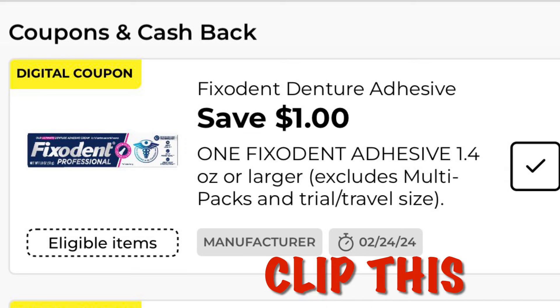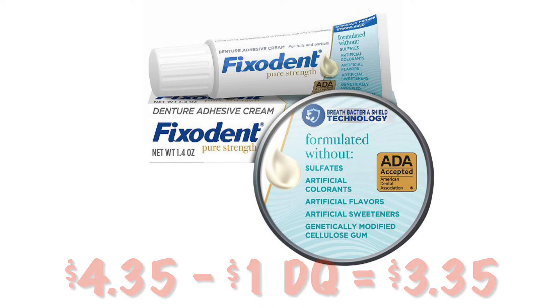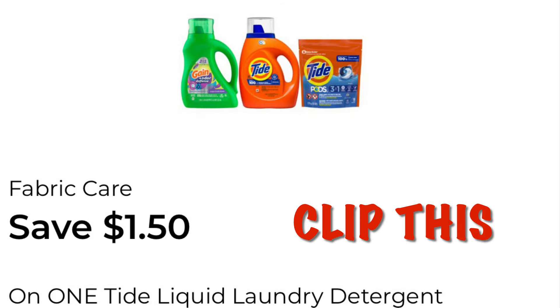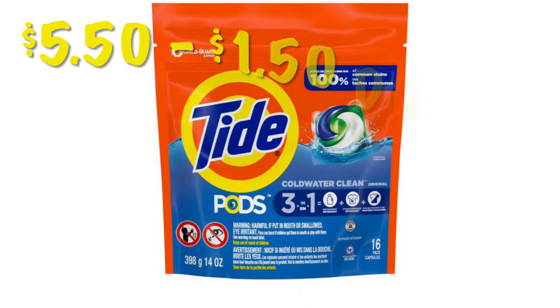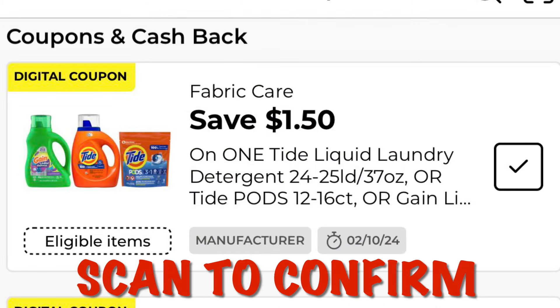Clip the Fix-A-Dent coupon for Save $1 off of one. Grab the Fix-A-Dent priced at $4.35 and after our $1 coupon we'll pay $3.35. Also clip the $1.50 off of Tide or Gain laundry detergent — I grabbed Tide Pods priced at $5.50, so after our $1.50 digital we'll pay $4.00. When shopping, scan these items to confirm that your coupons show up and the Procter & Gamble coupon shows up.